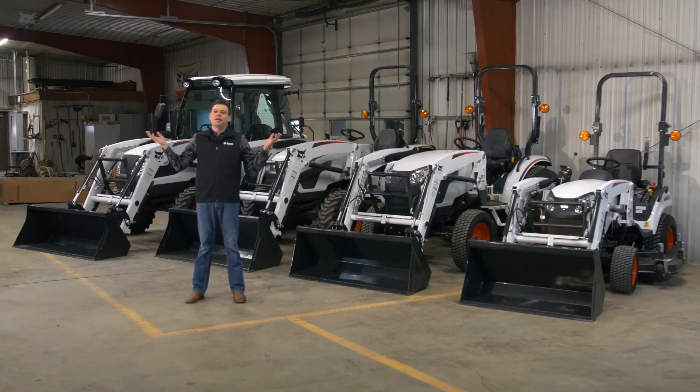Welcome to Tractor Talk. I'm James Crouch, the Senior Product Manager for the Compact Tractor Group here at Bobcat. I'm here today in the Bobcat shop in West Fargo, North Dakota to discuss our product offer.